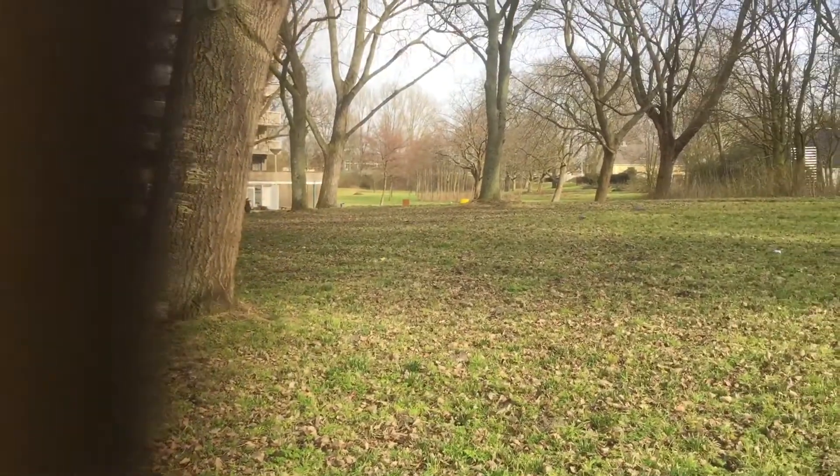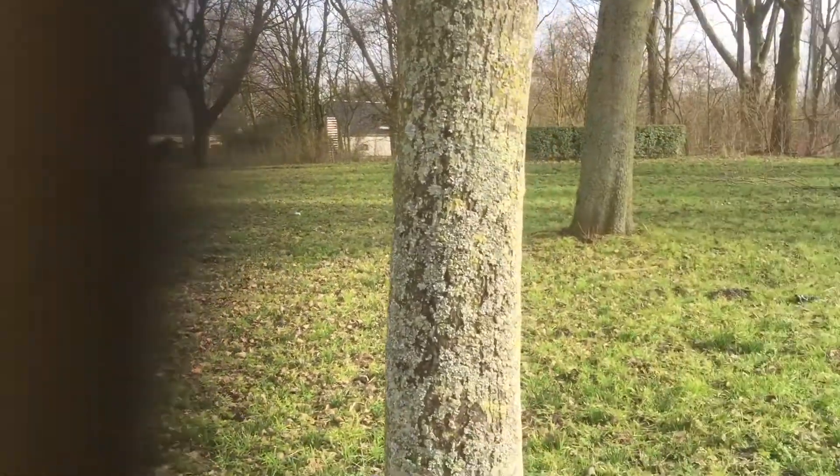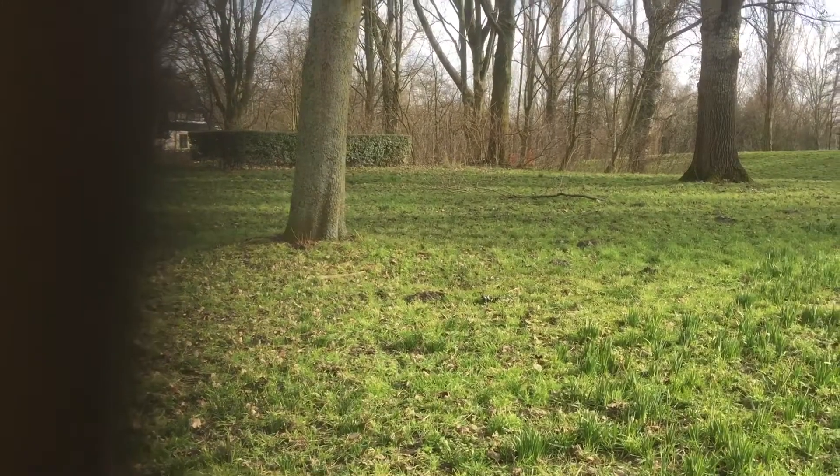Here is a park. You can have a nice walk with this nice weather.